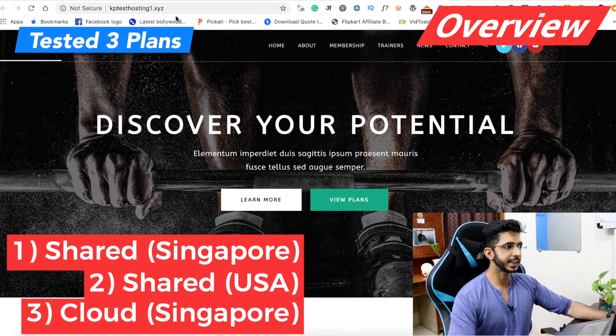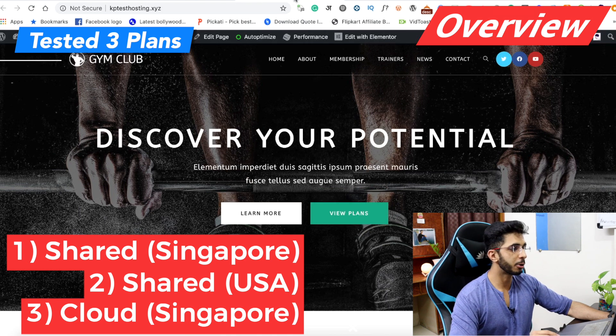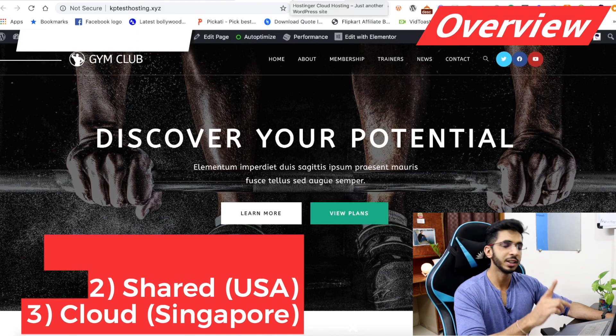I have a shared hosting in Asia and a shared hosting in the US. This shared hosting is in the premium account, and this is my starter package. I will review these three hosting experiences.